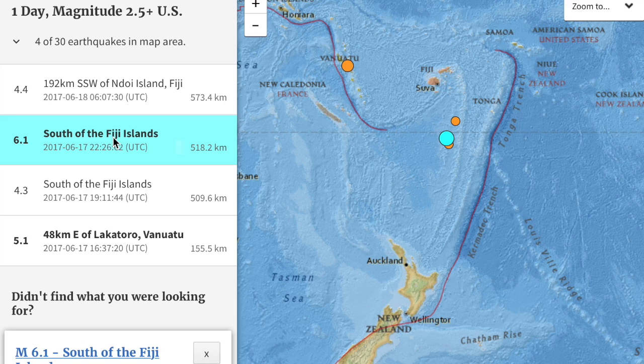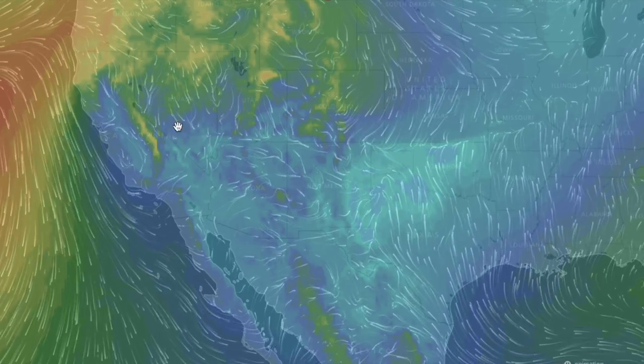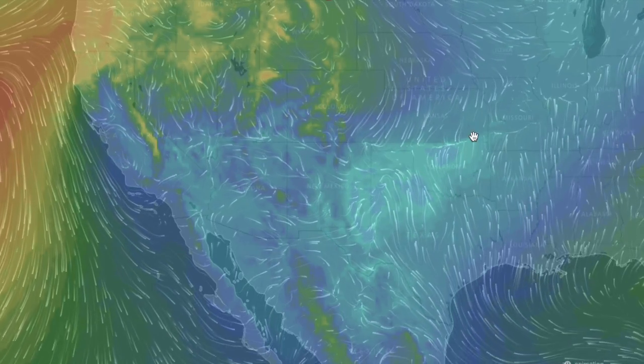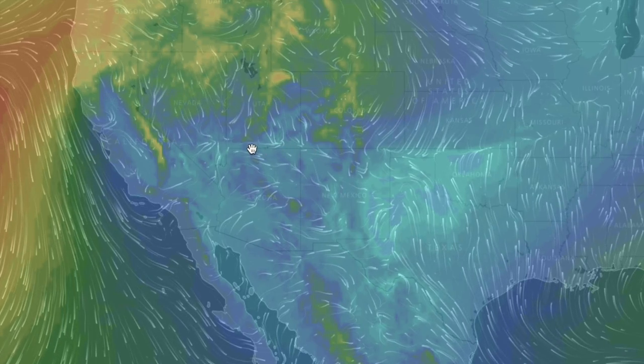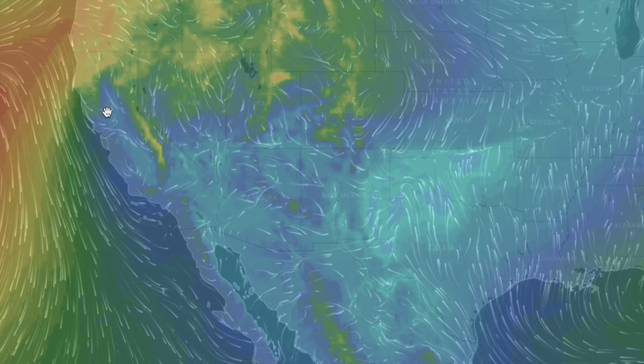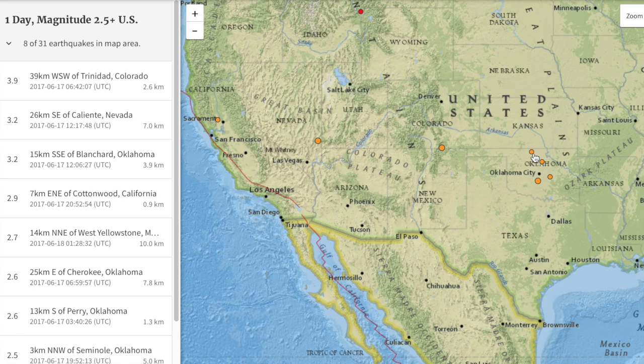We already saw a six-pointer yesterday, but it was not a significant event as it was 500 kilometers deep. In most parts of the ring of fire, a strong convergence of wind past the main rain lines would make a quake watch, not usually a factor in the continental U.S., but this convergence line cutting across the state lines of New Mexico, Colorado, Arizona, Nevada, and into California took the Oklahoma uptick that had been underway and jumped it in sequential order westward along that exact same line.